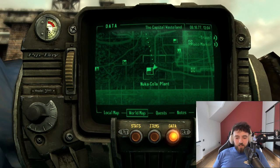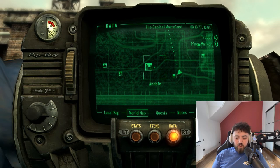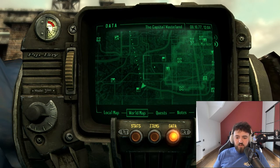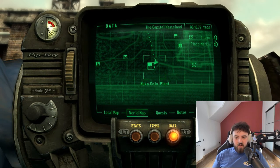Welcome lads! Today we are at the Nuka-Cola plant located just east of the town of Andale, very close to the Outkast Outpost and the Red Racer Factory, right at the southern side of the map. Let's jump right into it.